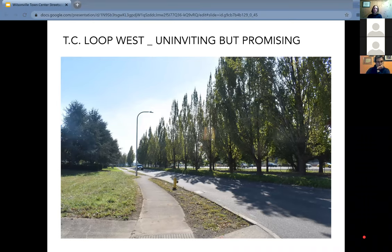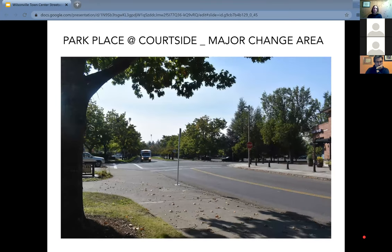This is very near where the I-5 bridge lands as well. Park Place at Courtside is a major change area dealing with the festival street cross section — an opportunity to eliminate curbs altogether, creating a curbless environment where people can walk freely across the street with no grade changes. This creates less-programmed but outdoor gathering spaces adjacent to existing businesses, as well as utilizing the park as a community asset and engaging with the street more.